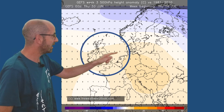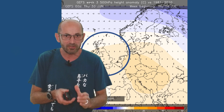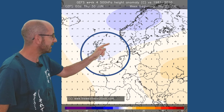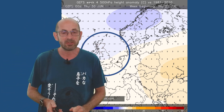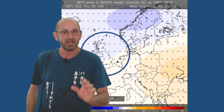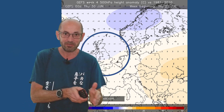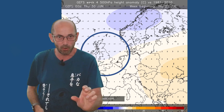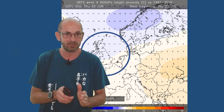Do the pressure anomaly charts give any more guidance? For the week beginning Thursday the 14th of July, yellows suggest higher than normal pressure, though the anomaly is not especially strong — high pressure probably not completely dominant. Going forwards to the week beginning the 21st, the positive anomaly has faded and a weak negative one is beginning to develop. Those charts combined suggest it will not be completely dry. With some very warm air potentially in the mix and pressure beginning to fall, there could be an increased chance of thundery downpours, especially in the southern half of the UK.